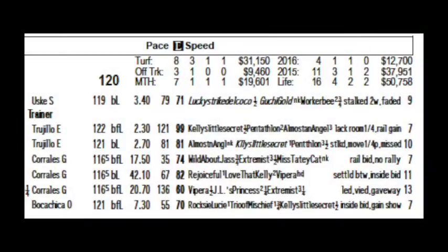Next is the jockey's name, the weight a horse will carry — 119 — and equipment carried by a horse. Next to that are the odds; in this case, 340, meaning you would get $3.40 back for every dollar wagered.